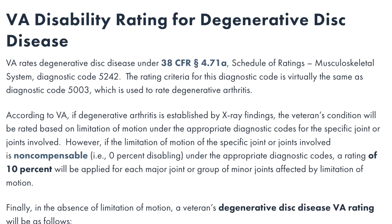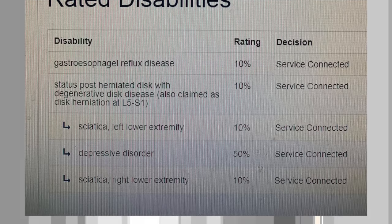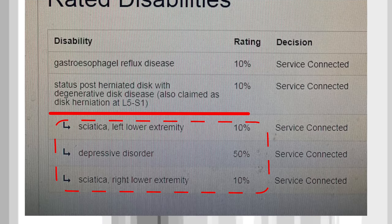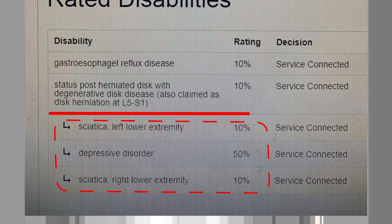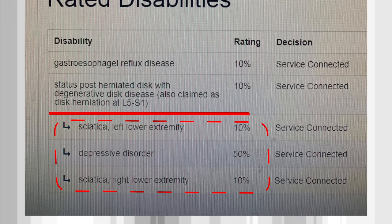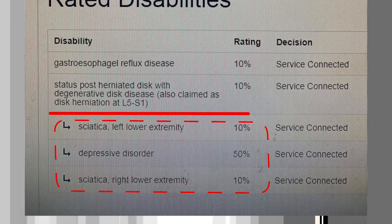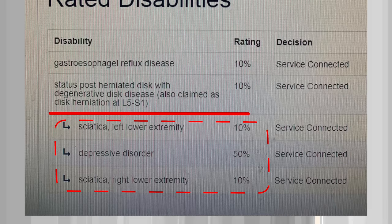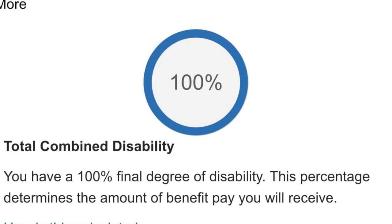Let's do degenerative disc disease with secondaries. We have our anchor point — degenerative disc disease at 10% — and then secondary sciatica left lower extremity at 10%, depressive disorder at 50%, and sciatica right lower extremity at 10%. So that's turning a 10% rating for DDD and filing another 70% worth of secondaries on top of it. That'll get this thing up and get you into the money.